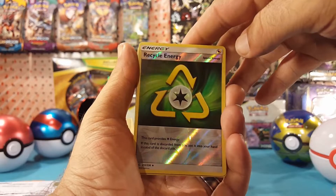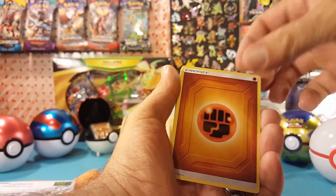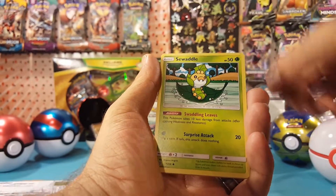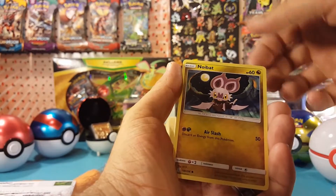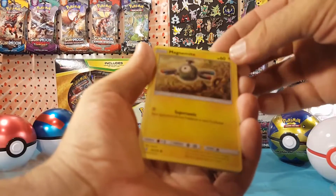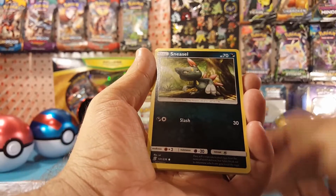So here is one pack of Unified Minds. We got the reverse Warp Energy — wait, I'm way off on sets. Reverse Recycle Energy, Fighting Energy, Paras, Croconaw, Steenie, Swaddle, Badoof, Scroopy, and Wimpod.